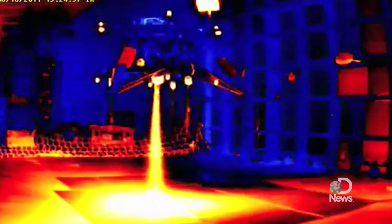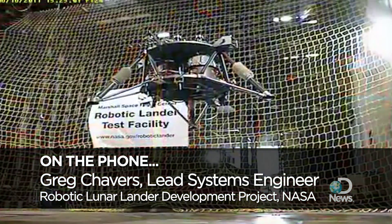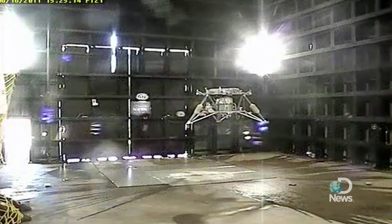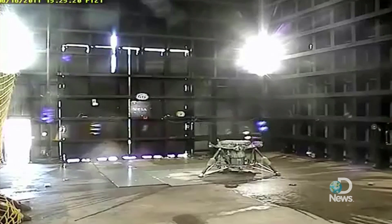We can expect to see much higher test flights soon. We're prepping the outdoor test site and planning for a mid-August test where we start going up to 100 feet, maybe even a little higher eventually, and simulate what a descent would be like coming down to the moon.